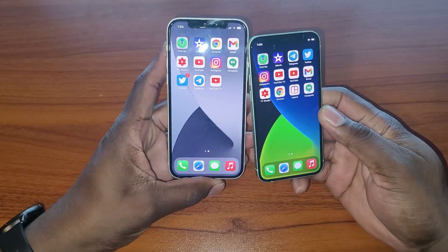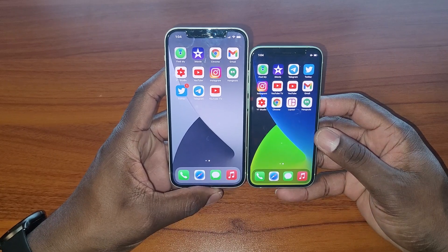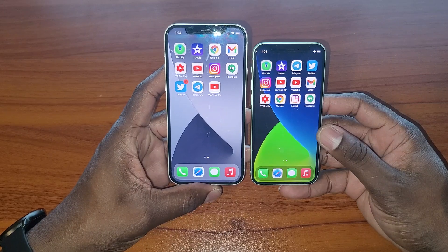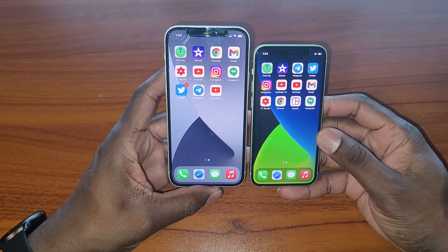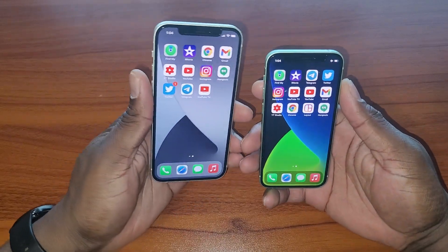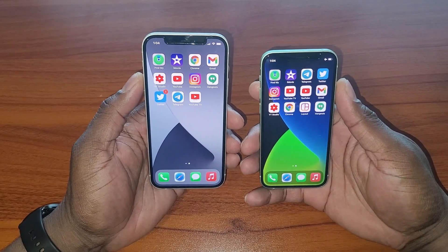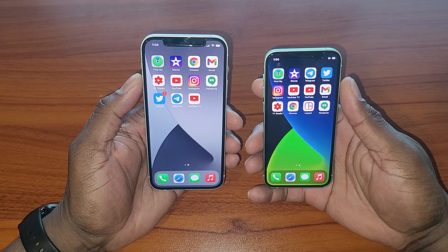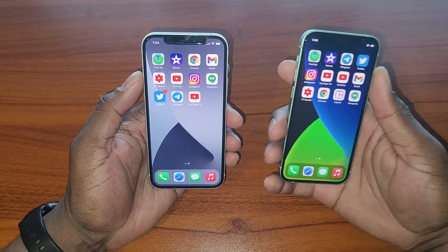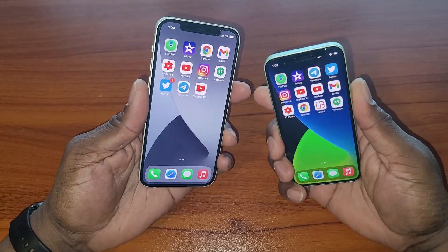Even though this is a small form factor, it's still a very large display. People are saying this device is too small, but do you remember the size of the first Galaxy Note? It was 5.3 inches, and that was considered huge. The difference is that device's footprint felt bigger overall. This is a 5.4-inch display.